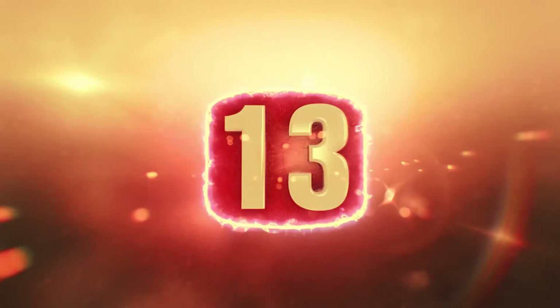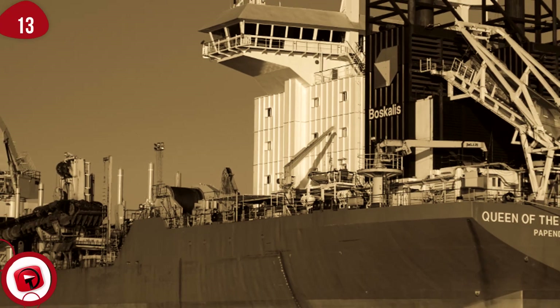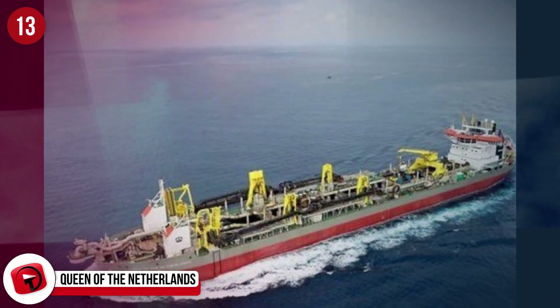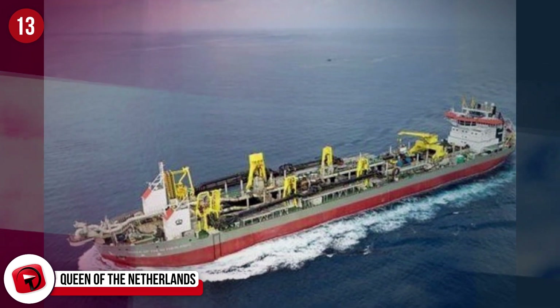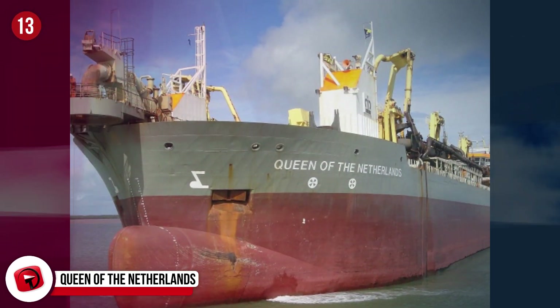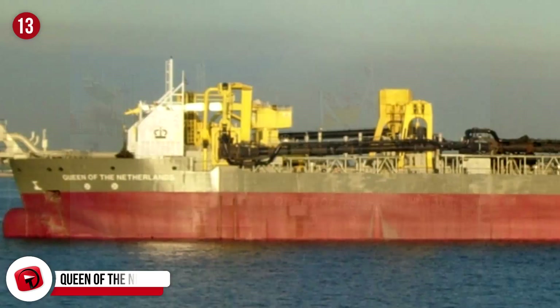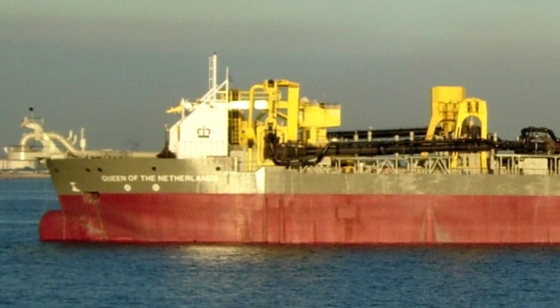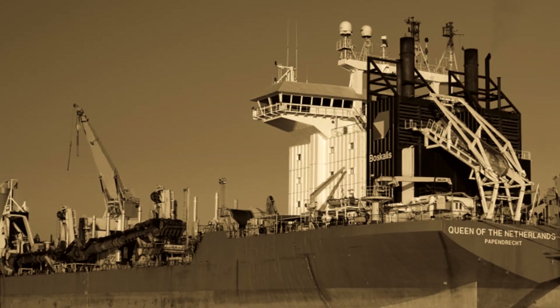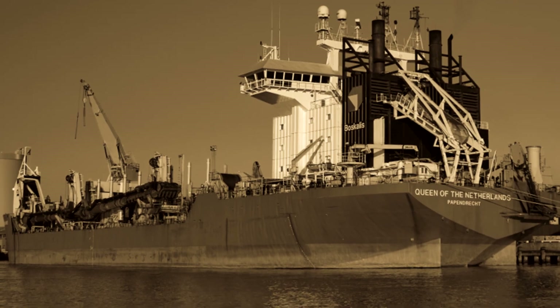Number 13: Queen of the Netherlands, also known as the world's largest vacuum cleaner. This is a trailing suction-hopper dredging ship, and the drag head alone is 20 feet wide. This ship was built in 1998 and can dredge up to 377 feet deep. It's the largest hopper in the world and has worked on some very prominent cases — for example, assisting with the investigation into the Swiss Air Flight 111 crash and the Port Phillip channel deepening project.